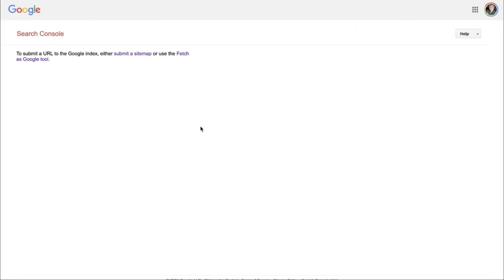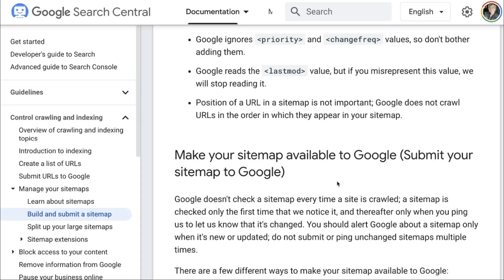The first link I'm gonna give you is — after you've created a Google Webmaster account, you can click on this link and drop right here. Basically it's gonna give you two options on how to have Google index your site. You can either submit your sitemap inside of Google Webmaster Tools, or you can use Fetch as Google Tools. So there's two different options here. First one is how to make your sitemap available.